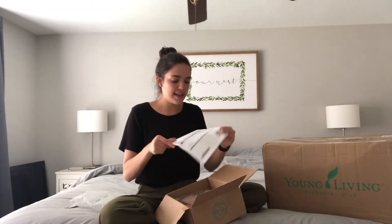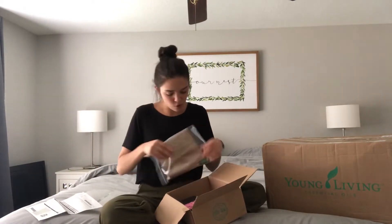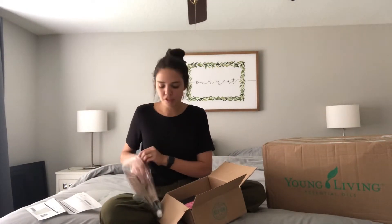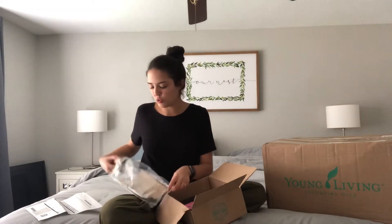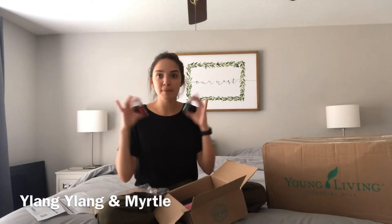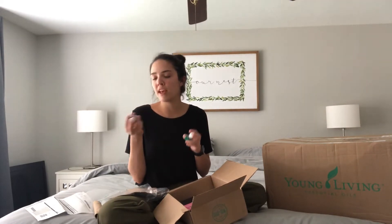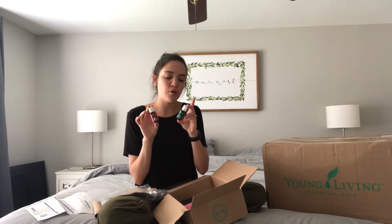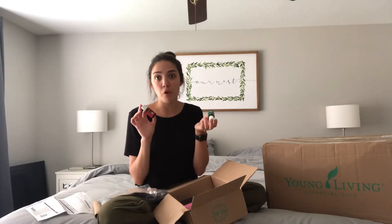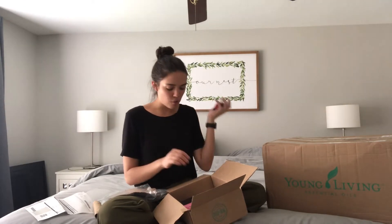I got two out-of-stock oils. I wanted to get Idaho Blue Spruce first, but I was too slow and everyone else got that. So I got Ylang Ylang and Myrtle — both out-of-stock options that just came back in stock. I really like Ylang Ylang because of the perfume I want to make with it. It's in a lot of blends I like, and I want to start making my own stuff with that. I got Myrtle as well, which had been out of stock for a while but just came up this month.